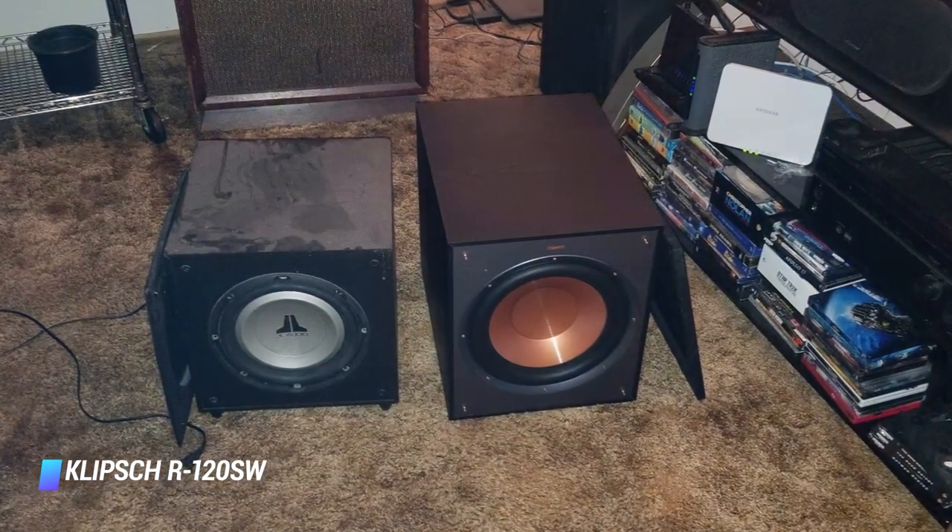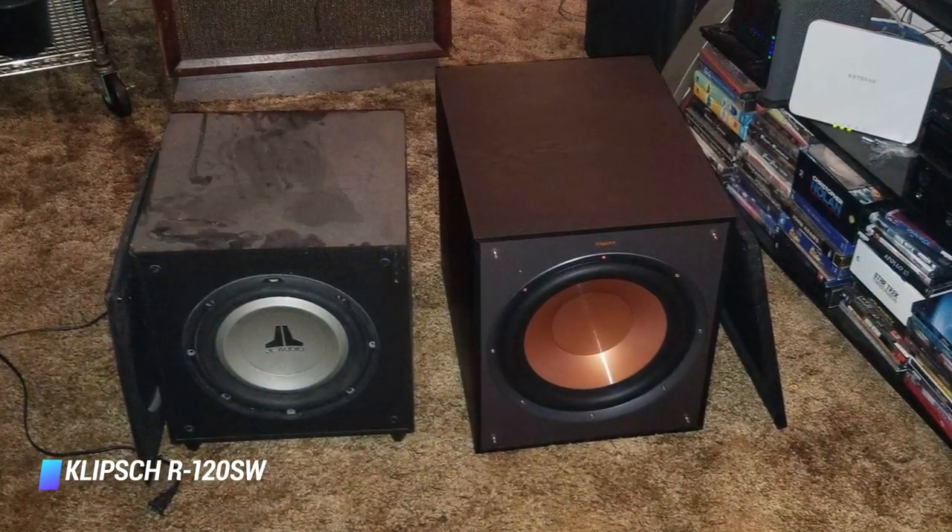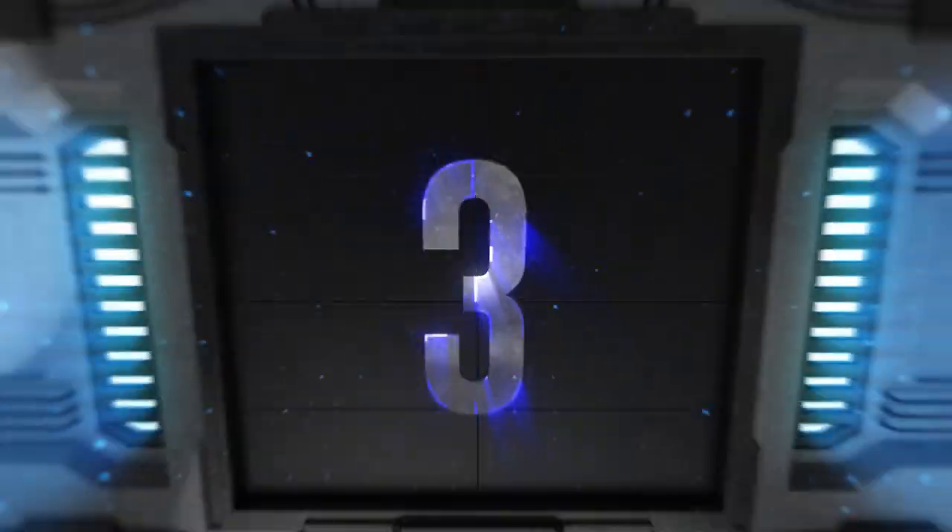If things weren't already impressive enough, be ready to be amazed by the all-digital amp unit built into the subwoofer. This not only allows you to control the power input, but also does not alter the sound quality.